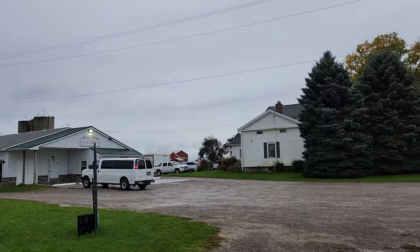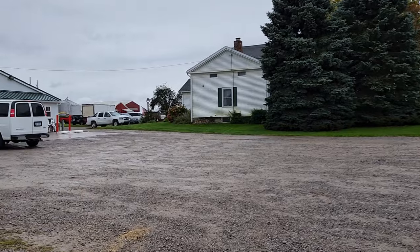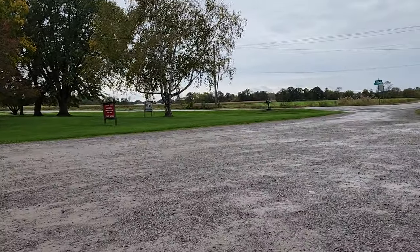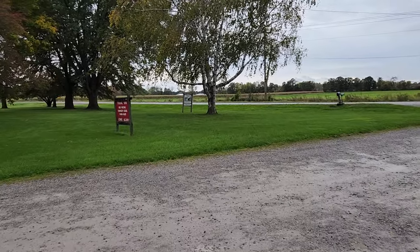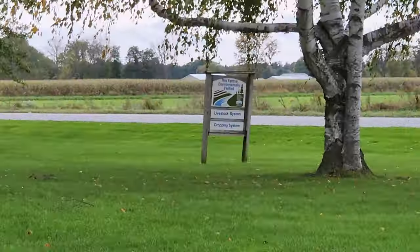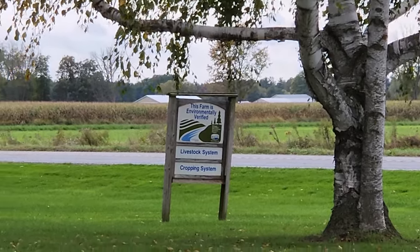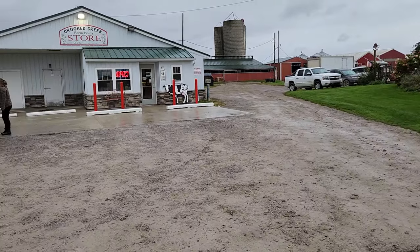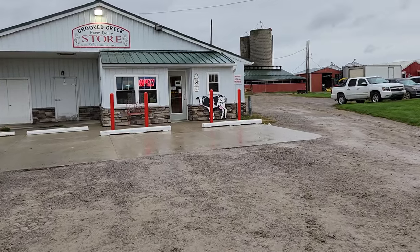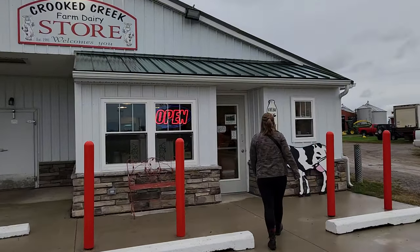So here we are — that's the storefront. It's a very cool spot year-round, a lot of history. They've been here for a minute. One lady said she only buys her milk and meat from here. This farm is environmentally verified — livestock system, cropping system. The storefront is open seven days a week until seven o'clock. Even on a Sunday they're open until seven, so it's super convenient.